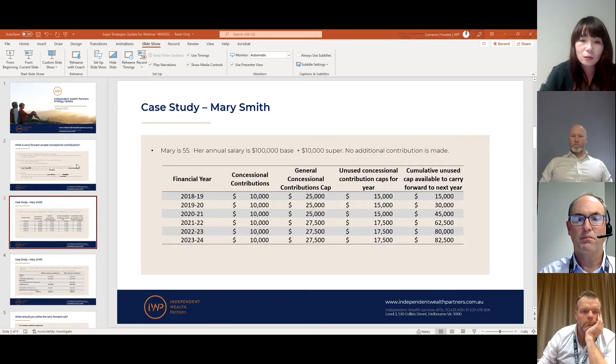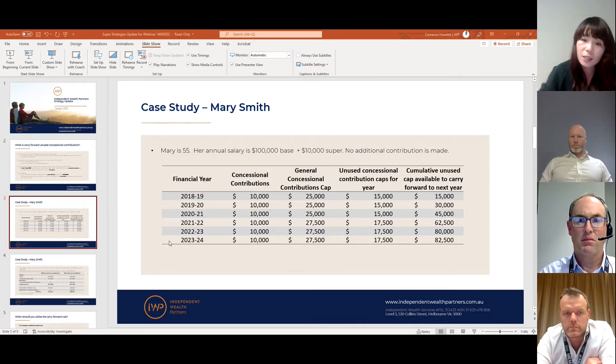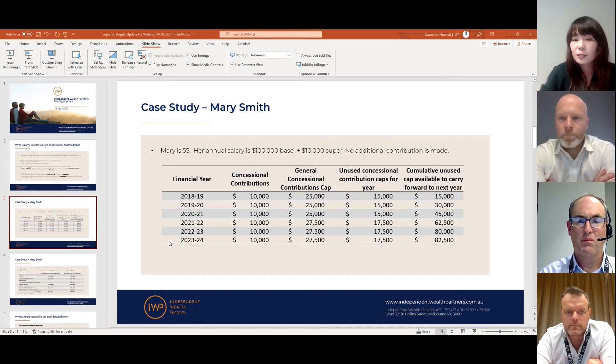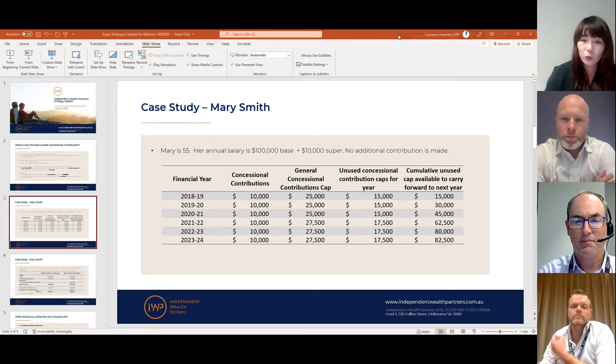Looking at the last row of the table, in the 2024 financial year Mary actually has $80,000 carried forward from all the past five financial years. In theory, she could put over $100,000 as a pre-tax contribution in that single financial year. One important thing to highlight: if she doesn't make any additional contribution in 2024, her 2019 financial year unused cap will expire.